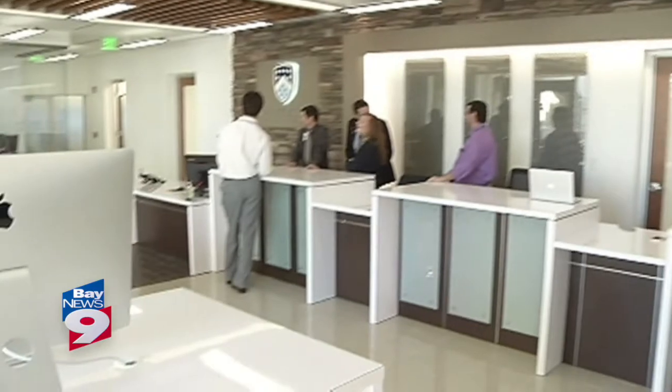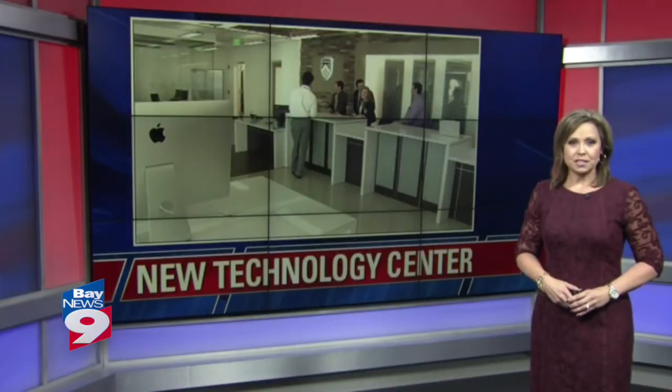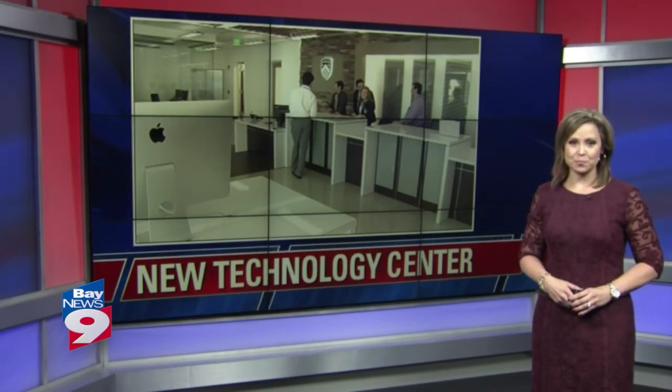Inspiring spaces inspire great people. And already, the high-tech change appears to be working. In Tampa, I'm Dahlia Dangerfield, Bay News 9. The new technology center is part of the school's $60 million capital campaign to renovate the campus. The center opened earlier this month.